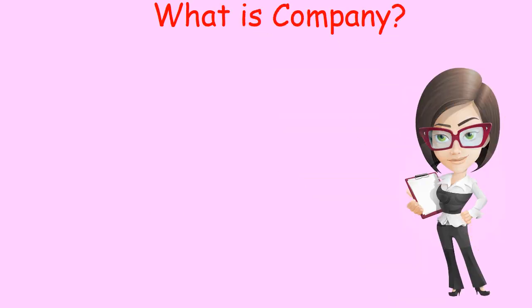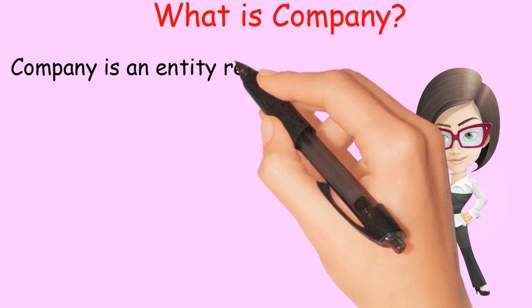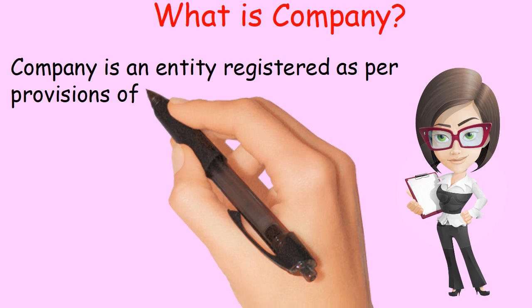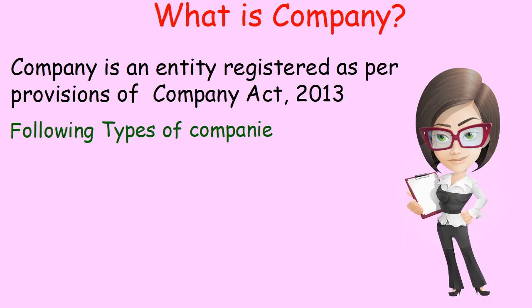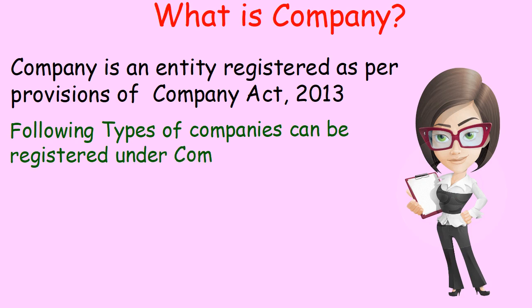What is a company? A company is an entity registered as per the provisions of the Company Act 2013. The following types of companies can be registered under the Company Act 2013.